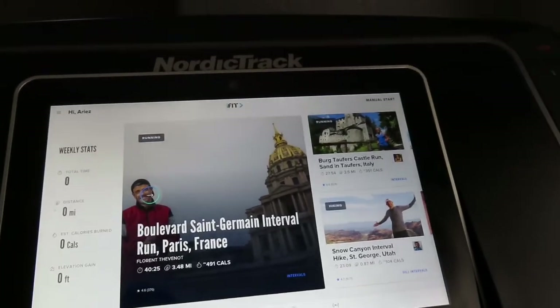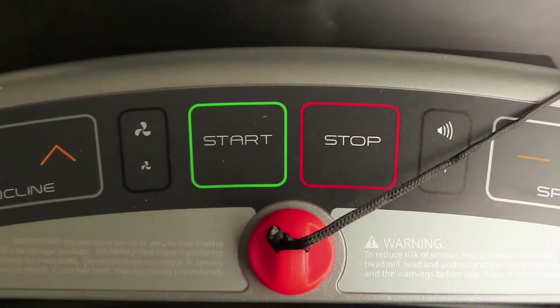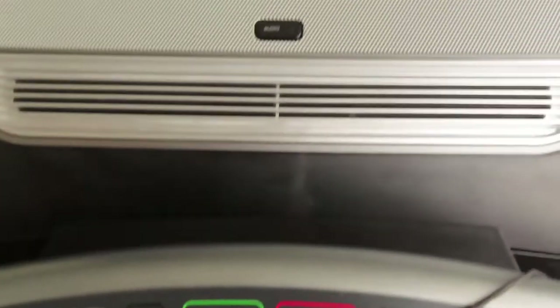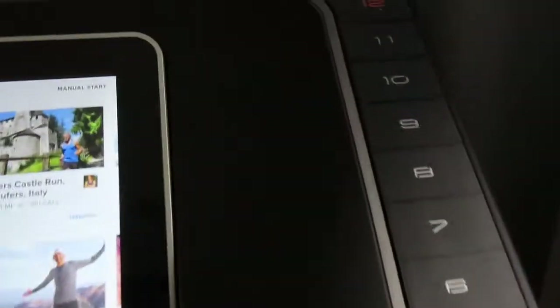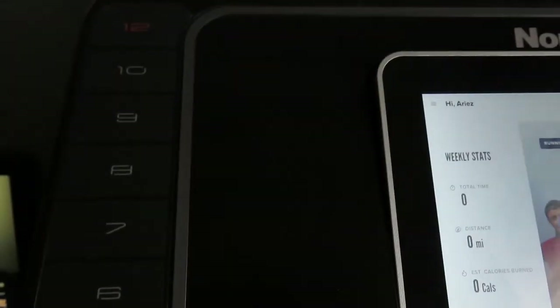Let me give you some of the features. It has incline, start, stop, your speeds of course, and the emergency release. It also has a fan. There are also options on the sides here, on both sides.